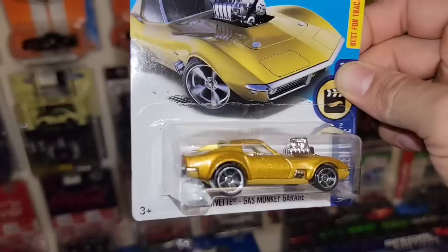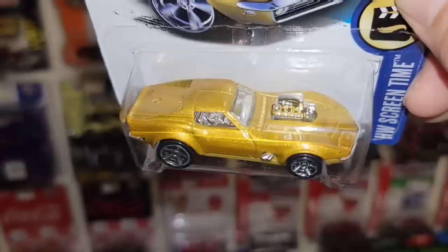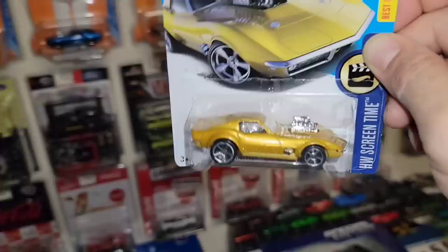Next up we have the Corvette — the '68 Corvette out of Gas Monkey Garage, the Hot Wheels Screen Time series. Beautiful tampos for the tail light, you got the license plate, very nice gold metallic with the heavy flake. I definitely do not have the mainline version of this one — another awesome Corvette for the collection.